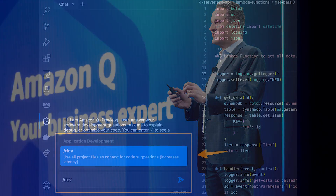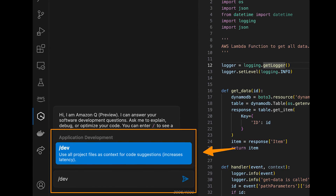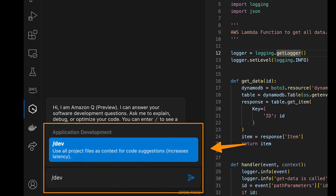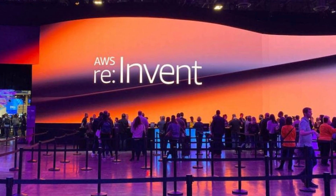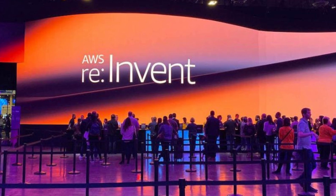Another impressive part of Q is its coding assistant capabilities. It can integrate into IDEs like Visual Studio or JetBrains to provide development assistance like code summaries, code generation, and optimization tips. Q was talked about a lot and was a big feature for reInvent 2023. Expect more active development and announcements in this area in the coming months and years.